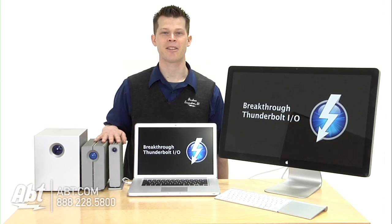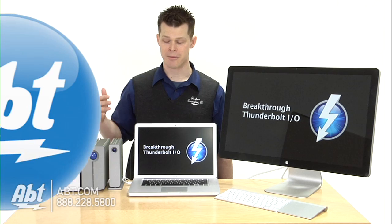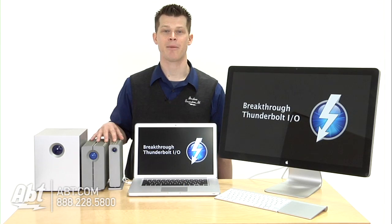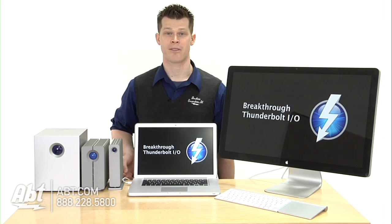This is cutting-edge technology that only Apple has right now. We'll probably see other brands follow suit. Companies like LaCie are coming out with new hard drives that'll have the Thunderbolt technology, so you can really take advantage of those speeds.